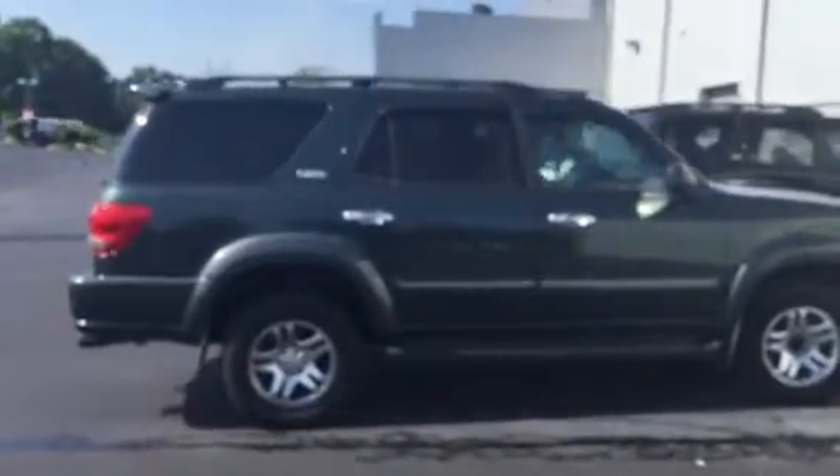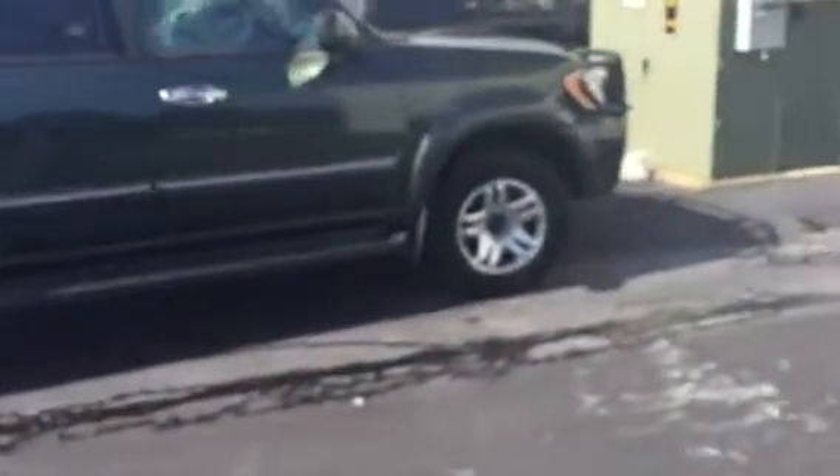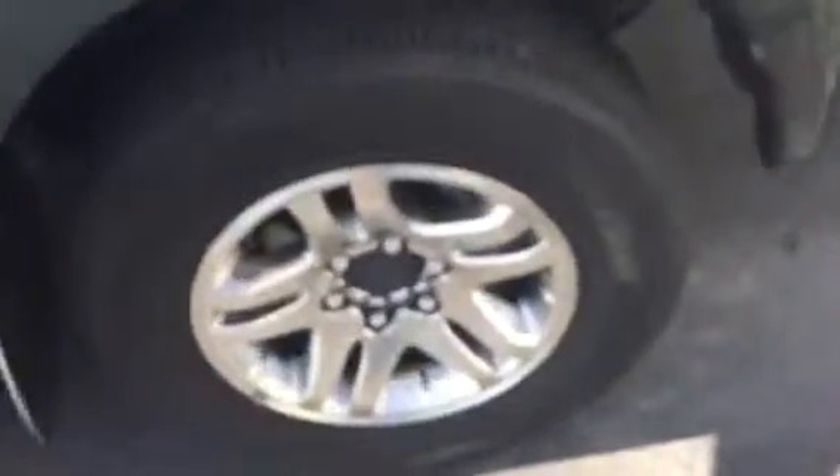Again, it has the SR5 package as you see. It's got the chrome accented door handles there, alloy wheels. The tires here — pretty good tire tread, Bridgestones on it. It's got a bull bar on the front, two fog lights there. You got the other fog lights down there at the bottom. Got a hood scoop there. Great looking vehicle.